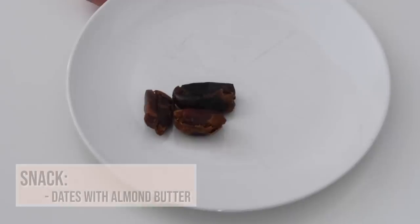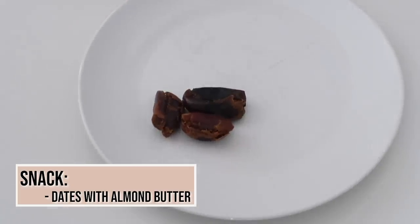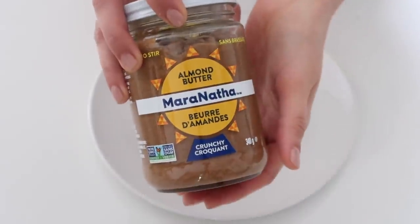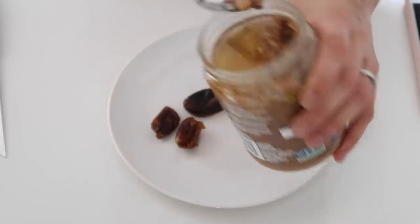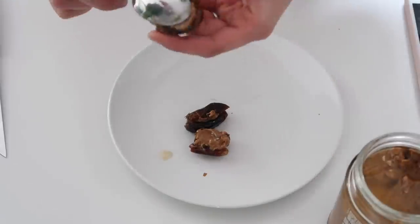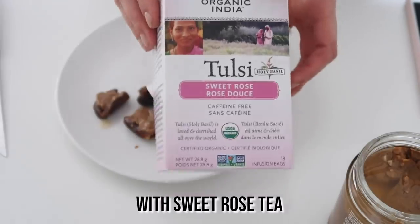For my snack between lunch and dinner, I really love the date and almond butter combination. Dates are a great natural way to get something sweet and give me that energy boost we're all looking for in that 3 to 4 p.m. slump. My latest obsession is also roast tea alongside this snack.